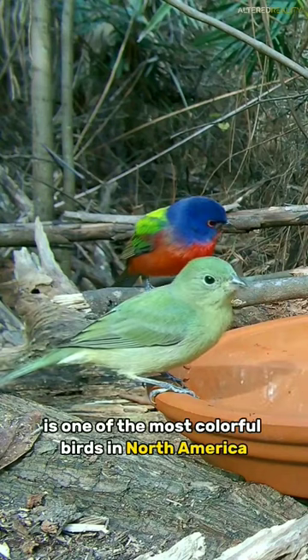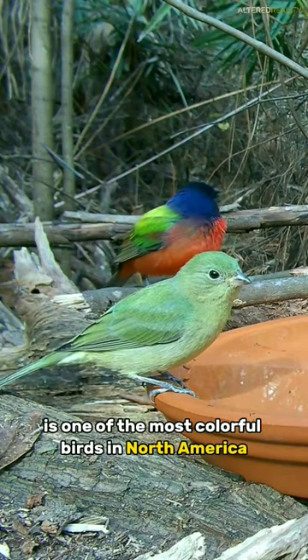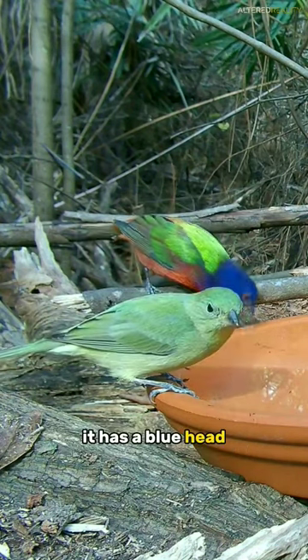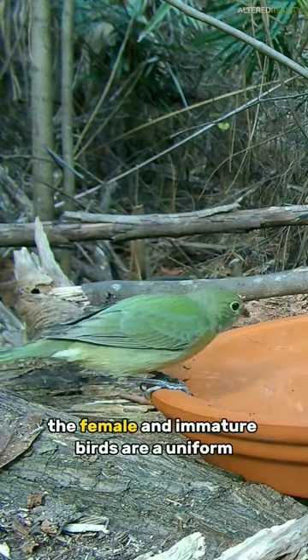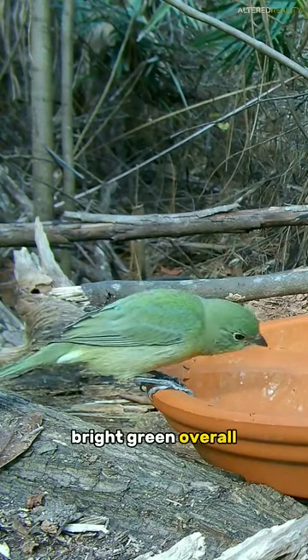The male Painted Bunting is one of the most colorful birds in North America. It has a blue head, green back, red rump, and yellow underparts. The female and immature birds are a uniform bright green overall.